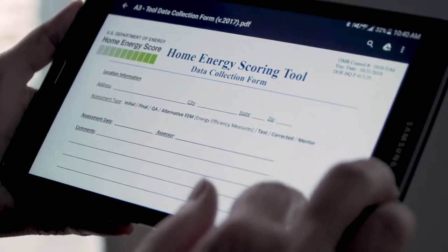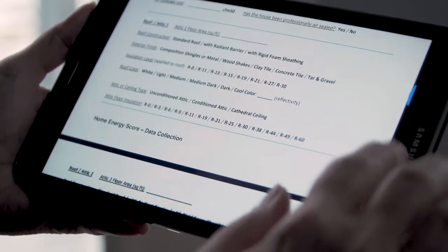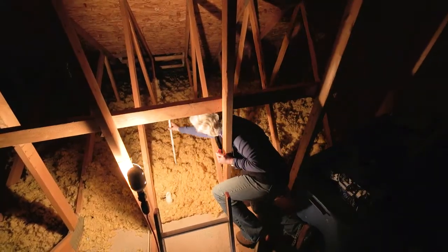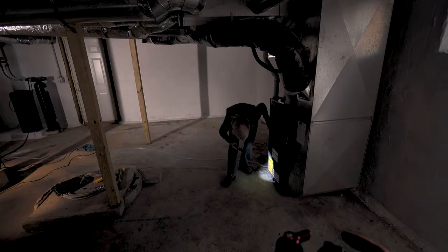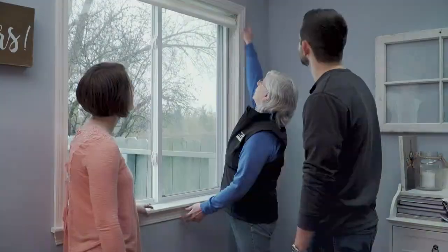Using a 53-point checklist, your scorer will evaluate all kinds of things throughout your home: how are your insulation levels, is your heating and cooling equipment doing the job, what about your windows — does this need water?